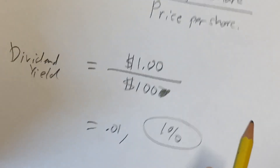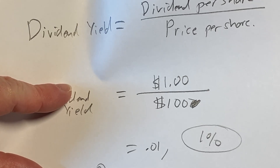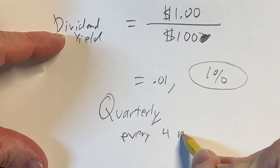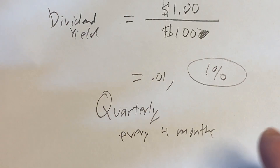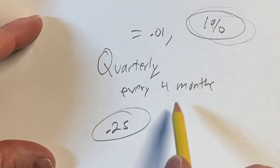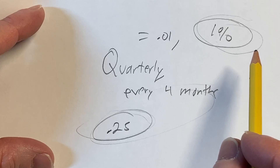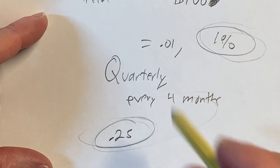Now, typically how that's paid with stocks is quarterly. Typically with US securities like US stocks — Coca-Cola, Procter and Gamble, et cetera — most US stocks pay quarterly. So this is a yearly rate. You would probably get 25 cents for every share every four months. So if you had one share, you'd get a quarter every four months; if you have four shares you get a dollar; if you have a hundred shares, you get $25 every four months. Now 1% is a pretty low yield, but that's an example of that ratio.